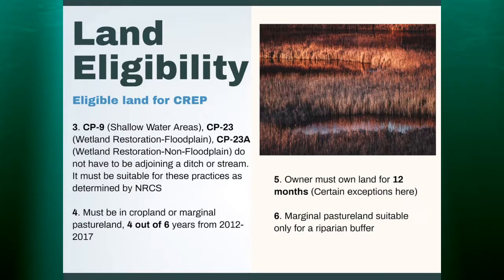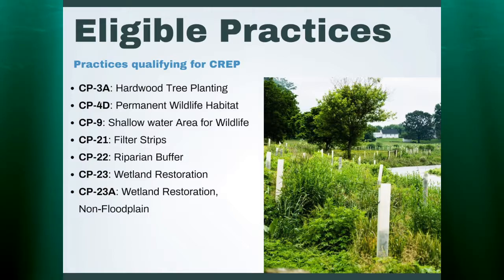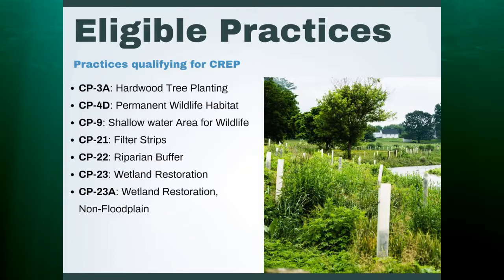Land that is marginal pasture land is suitable for CREP; however, it needs to go into a riparian buffer. In the CREP practices, certain practices are eligible and considered to be CREP. They are: hardwood tree planting, permanent wildlife habitat, shallow water area for wildlife, filter strips, riparian buffer, wetland restoration, and wetland restoration in a non-floodplain. Any other CRP practices are not classified as CREP practices in Delaware. Other states may have other practices, but for us this is what we're working with right now.